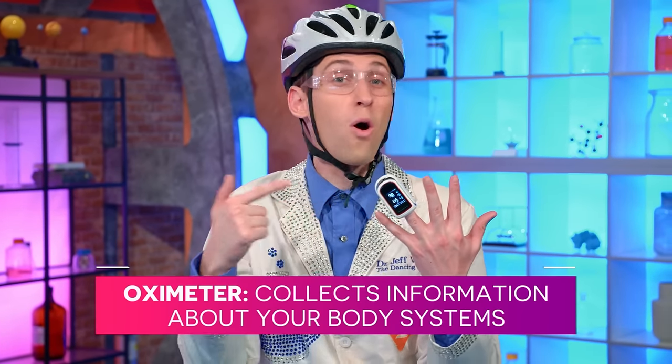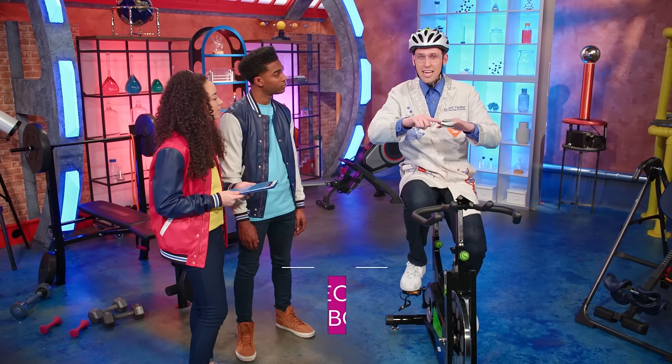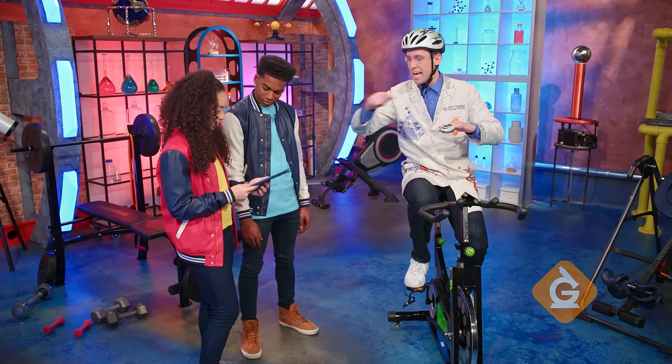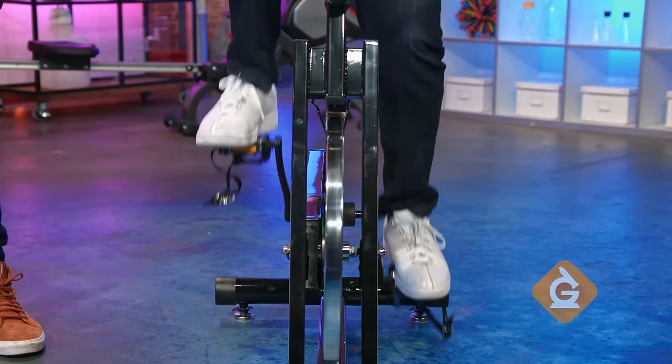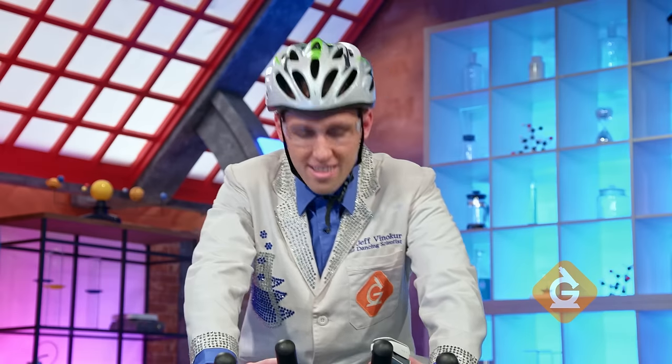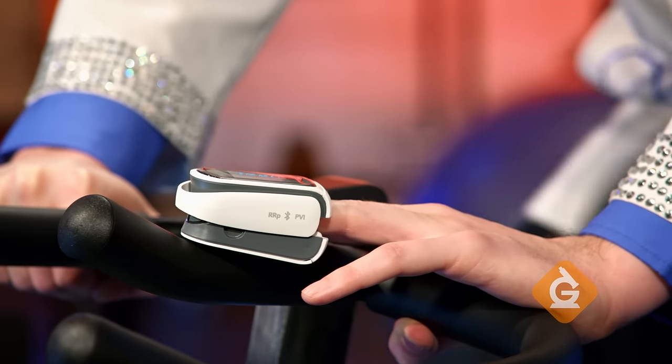Attached to my finger is an oximeter — a device that will collect all kinds of information from my body systems. Then it sends that information through Bluetooth to the tablet that Zoe is holding so they can monitor it. Here we go.